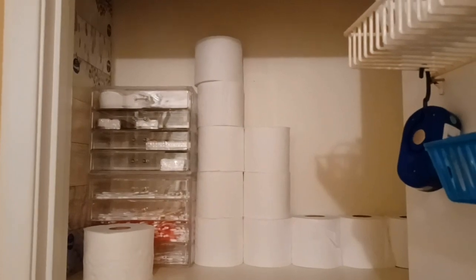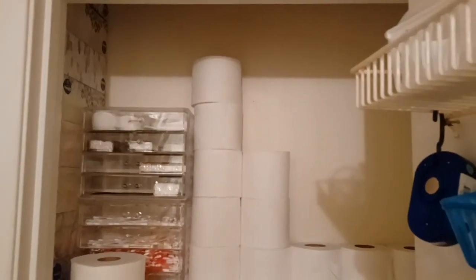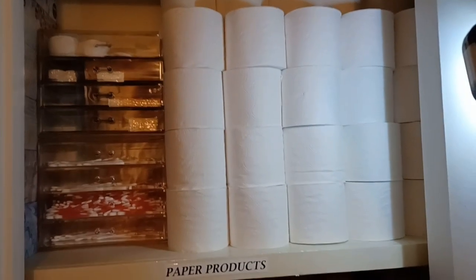Obviously you don't want to stack the tissue paper too high where you can't reach it, but if it comes to that and you have to get a step stool to stack it up to the ceiling, it's best to do that just to maximize your space. Here is a final look at all of my toilet paper stocked up to the ceiling.